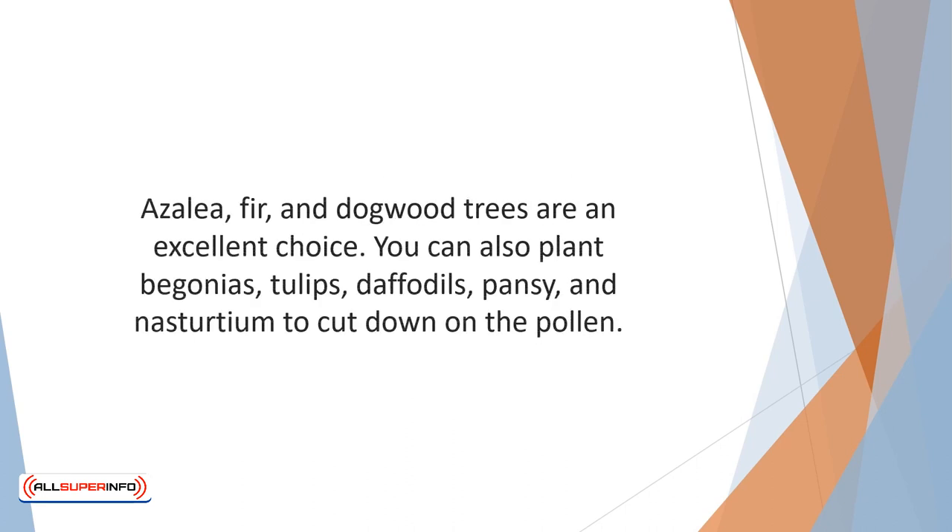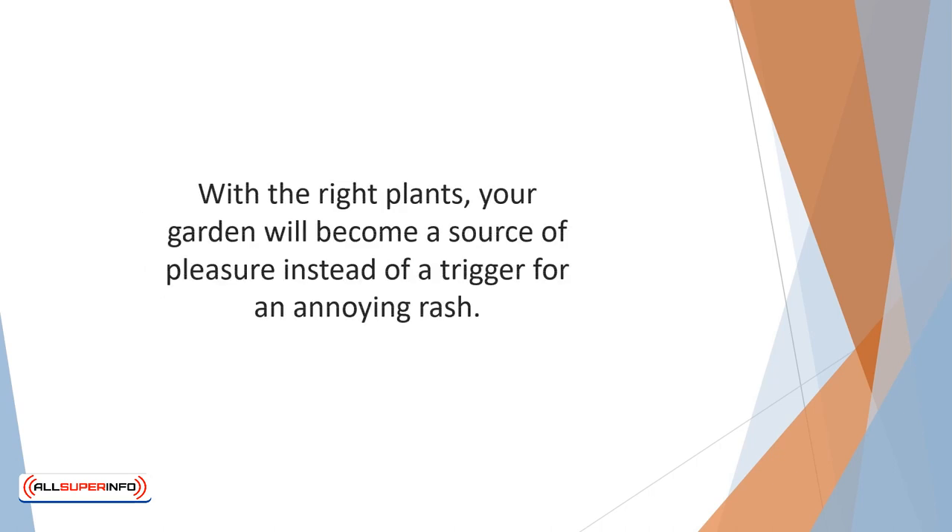Azalea, fir, and dogwood trees are an excellent choice. You can also plant begonias, tulips, daffodils, pansy, and nasturtium to cut down on the pollen. With the right plants, your garden will become a source of pleasure instead of a trigger for an annoying rash.